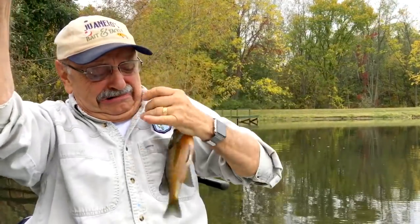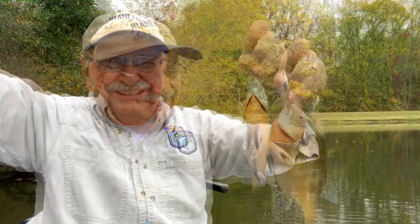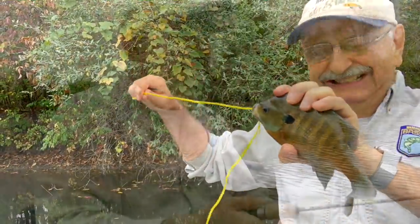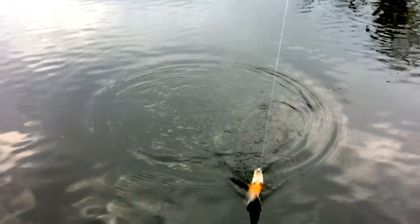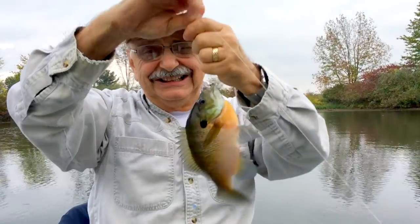Oh, I'm lucky today. It's another nice big one, and colorful too. Wow, pretty, pretty fish. Nice! Another nice bluegill. Look at that!